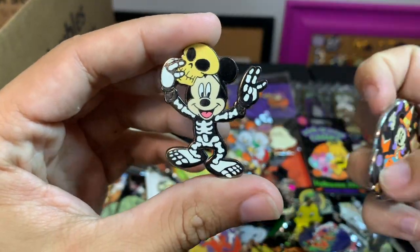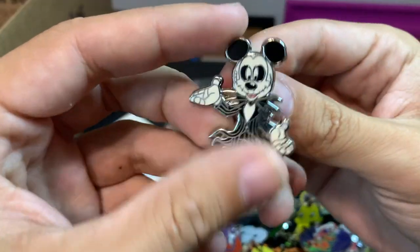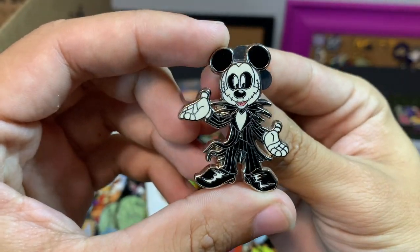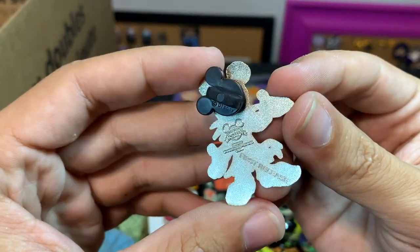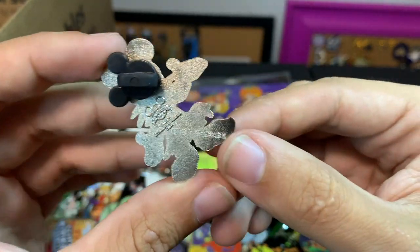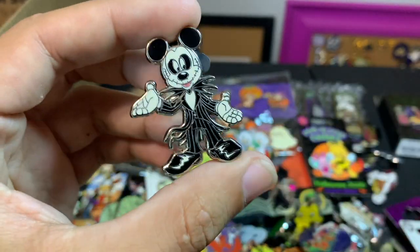A Mickey and Minnie — oh, this Mickey is really cool. Look at this: it's Mickey dressed up as Jack Skellington, and what's unique about this one is it is marked 'First Release.' I don't recall any other pins marked like that as 'First Release' — I don't see that very often.